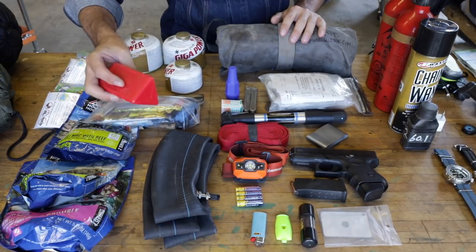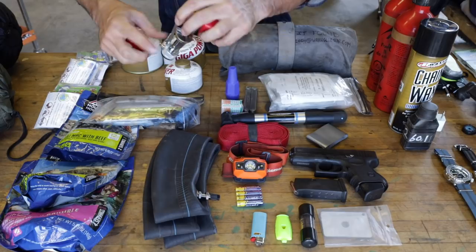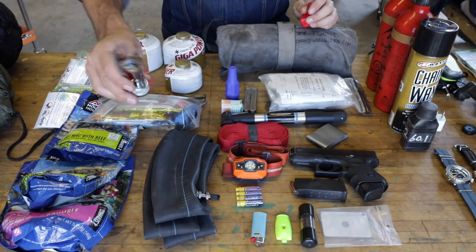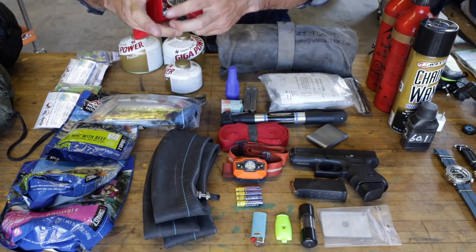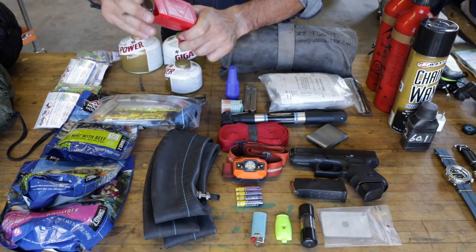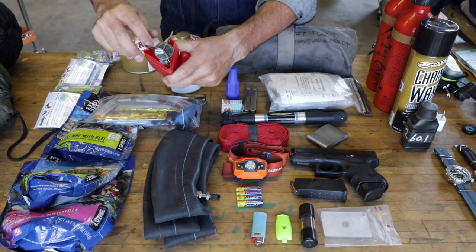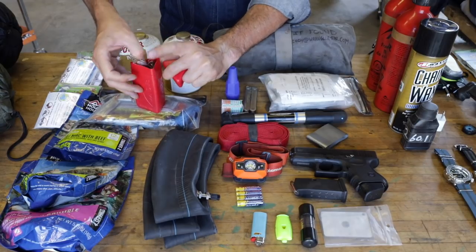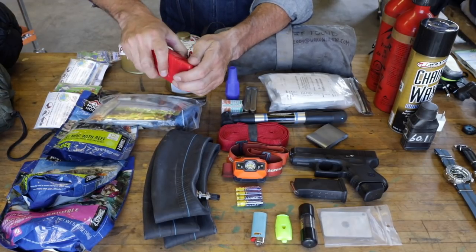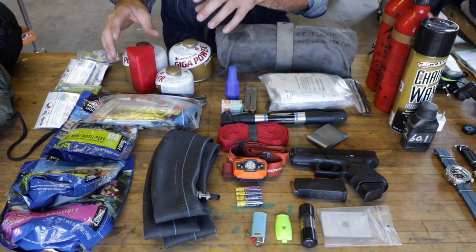MSR stove — this is a small camp stove. I really love MSR stuff. It hooks to these fuel canisters here and that's how I'll boil water for coffee and the freeze-dried Mountain House meals. Three fuel canisters total, though maybe I could get by with two. These are a little specialty and hard to find on the road.